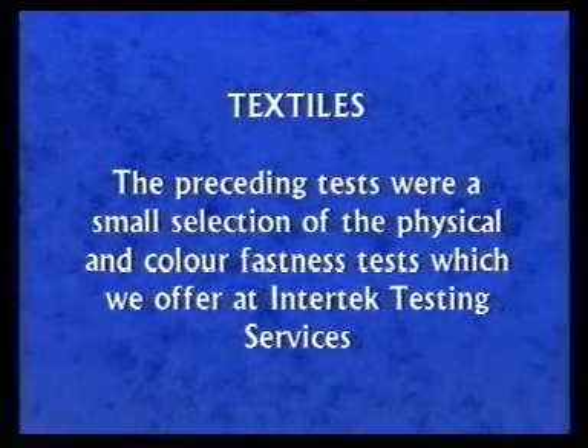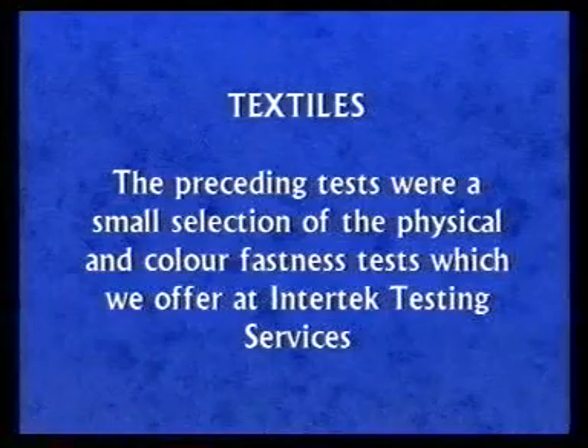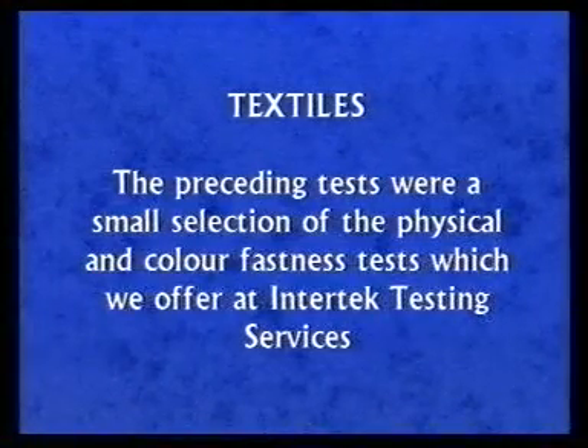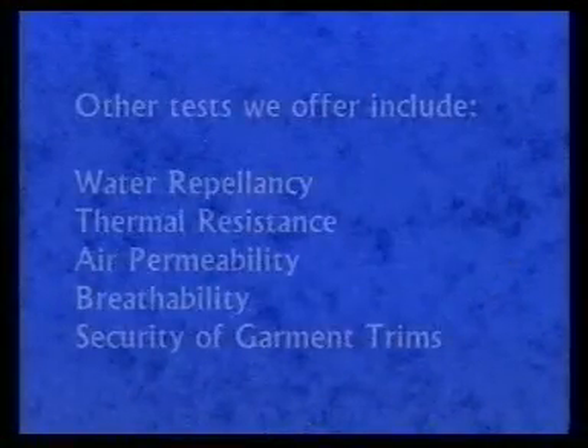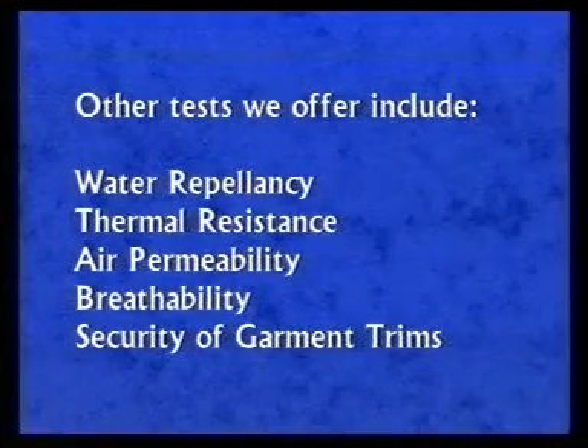The preceding tests were a small selection of the physical and colourfastness tests which we offer at Inditec Testing Services. Other tests we offer include water repellency, thermal resistance, air permeability, breathability and security of garment trims.